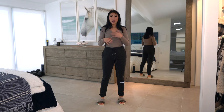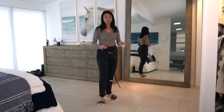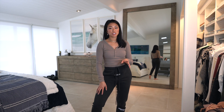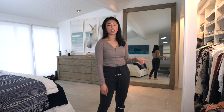I got them in a size extra small because they run really, really big. I'm normally around a 26 or 27 in jeans, so if you're similar to me I would recommend sizing down because they fit really oversized. I got these off of PacSun — I don't know if they're still in stock but I'll go ahead and link them. I also ended up getting two more pairs of FOG sweatpants.